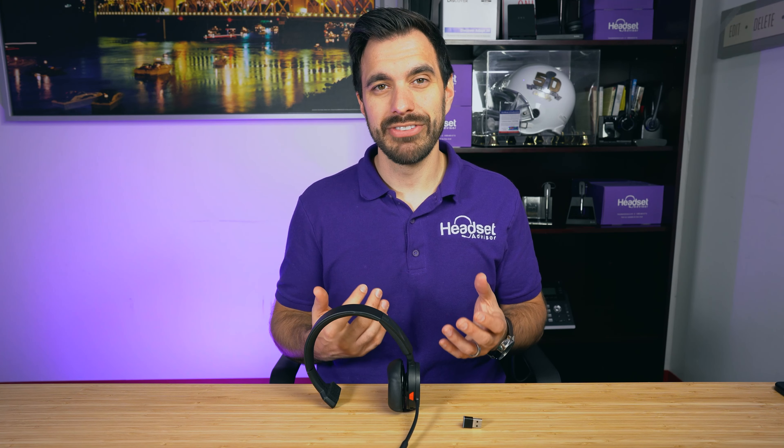I'd like to be fully wireless, so I can get up, stretch my legs, go get a cup of coffee, hear a phone call, press the button, and boom — I'm on my call. It's just a little bit more convenient and easier. But it's totally personal preference.